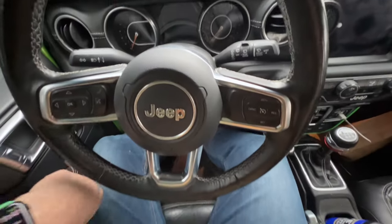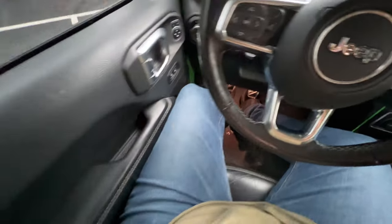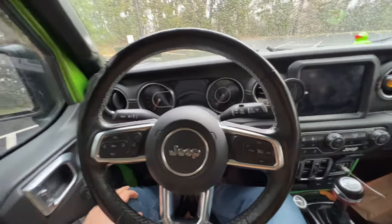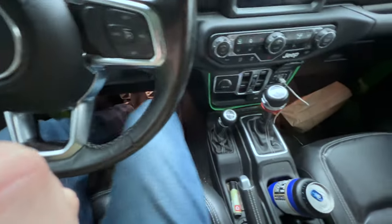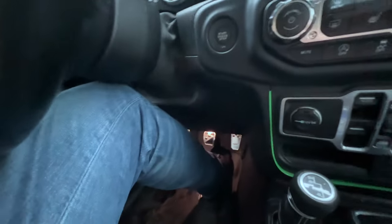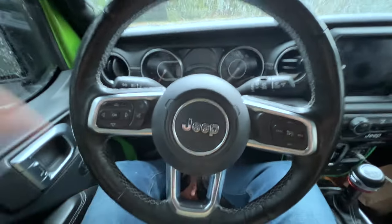Number two is the interior space. The legroom and hip room are not great. I'm six-foot-five and my knee is up against the dash — not much legroom at all. Headroom is pretty nice, but the interior is skinny and small. The 90-degree dash helps a little because not as much is jutting out at you, but my seat is all the way back and my knees are touching the steering wheel and dash. When you're driving a stick it's not the easiest thing to maneuver.